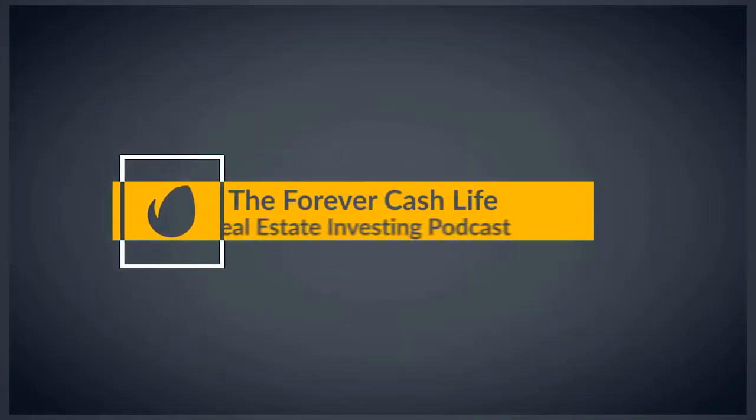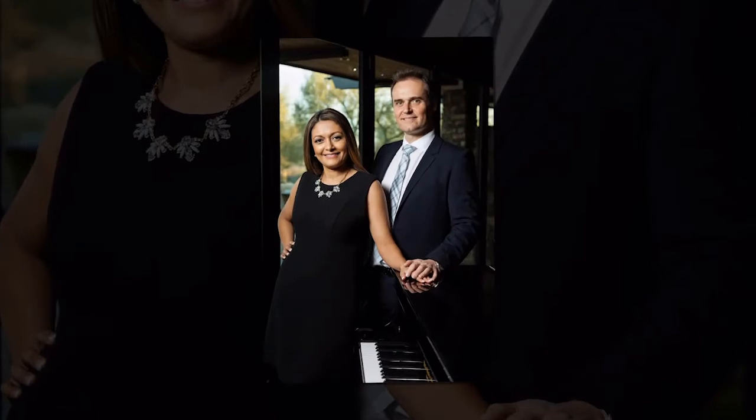Welcome to the Forever Cash Live Real Estate Investing Podcast, with your hosts Jack and Michelle Bosch. Together, let's uncover the secrets to building true wealth through real estate and living a purpose-driven life. I'm super excited to have with me direct mail expert, Jeff Charlton.